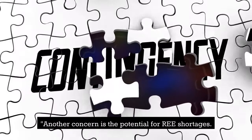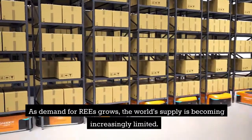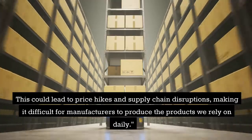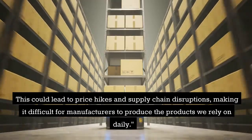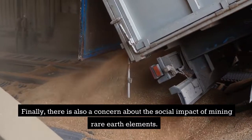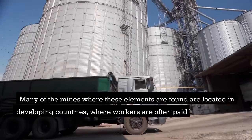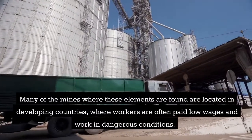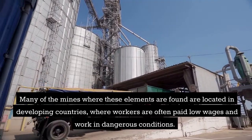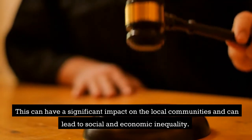Another concern is the potential for rare earth element shortages. As demand grows, the world's supply is becoming increasingly limited, which could lead to price hikes and supply chain disruptions, making it difficult for manufacturers to produce the products we rely on daily. There is also a concern about the social impact of mining rare earth elements. Many of the mines are located in developing countries, where workers are often paid low wages and work in dangerous conditions, leading to social and economic inequality.